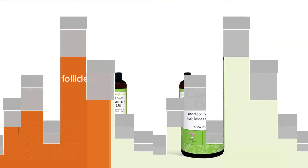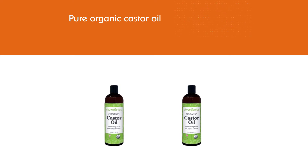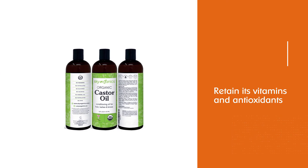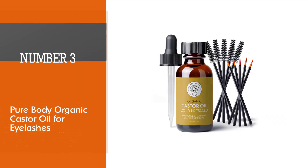Sky Organics 100% pure organic castor oil is retrieved through a process of cold pressing rather than chemical extraction, to help retain its vitamins and antioxidants and eliminate any potential irritants.